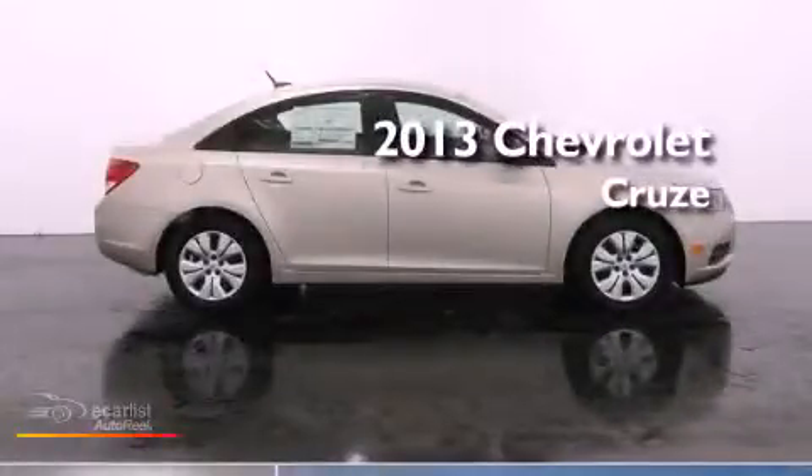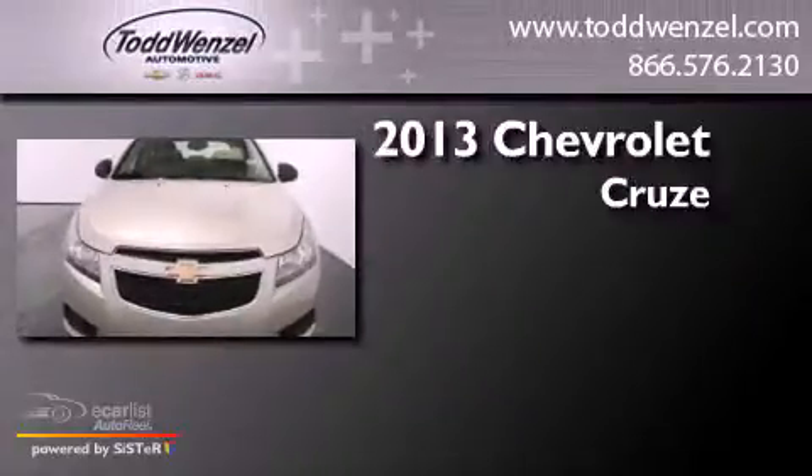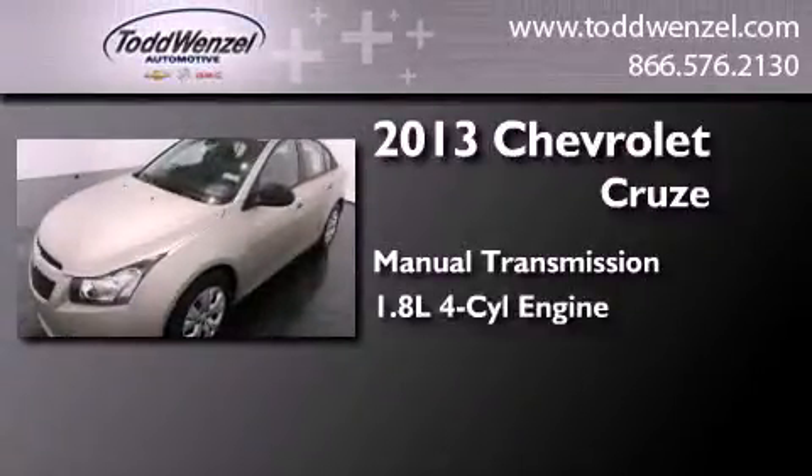This is a brand new 2013 Chevrolet Cruze. This car has a manual transmission and an inline four-cylinder engine.